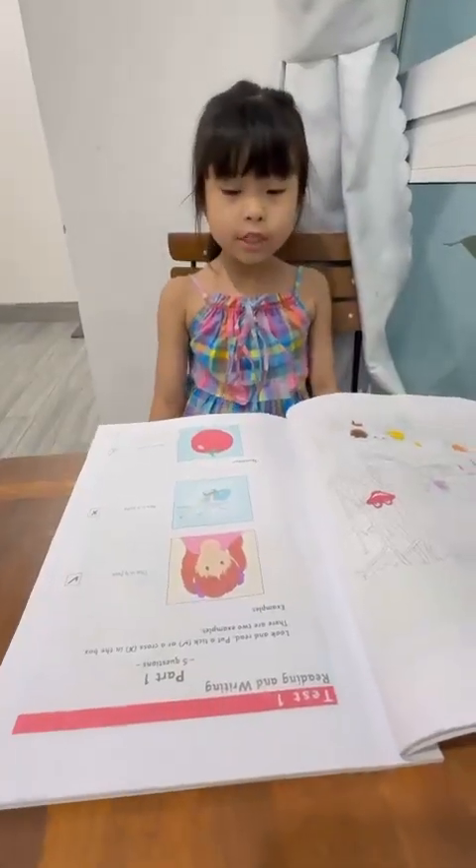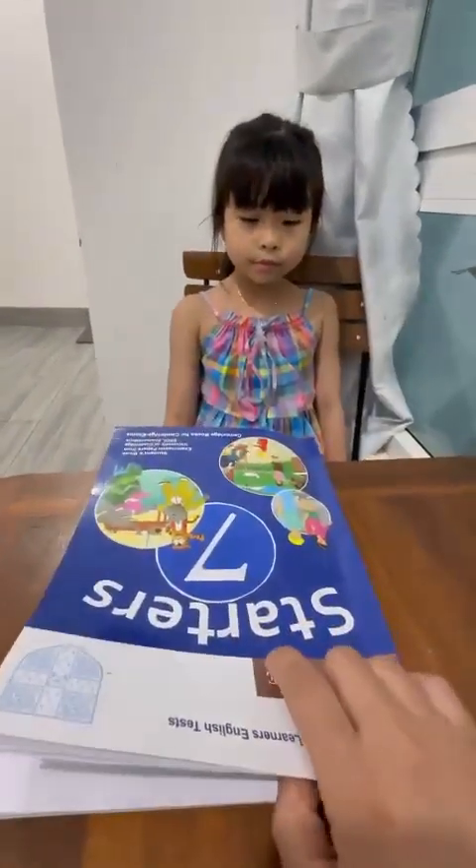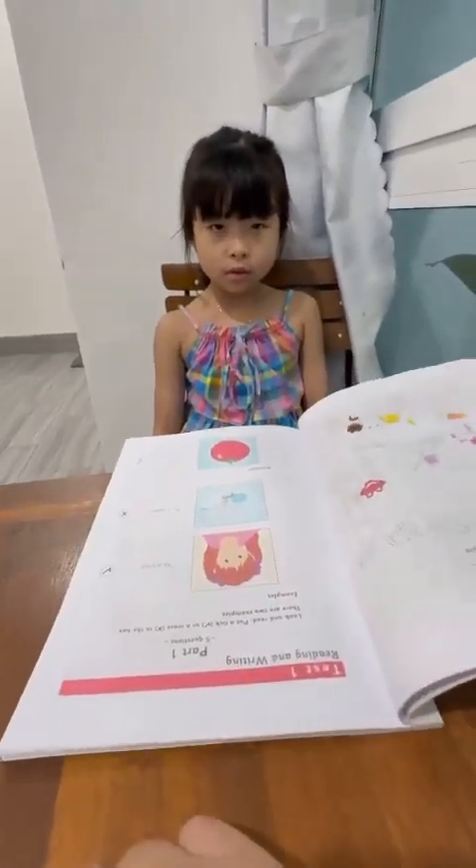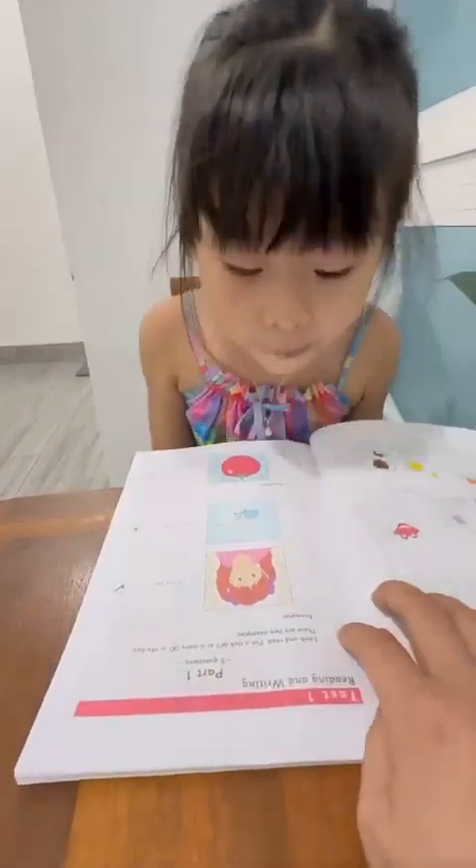Hello, Melanie. Hello, teacher. Okay, so today we're going to practice Title VII Test one reading and writing. Are you ready? Yes, I'm ready.